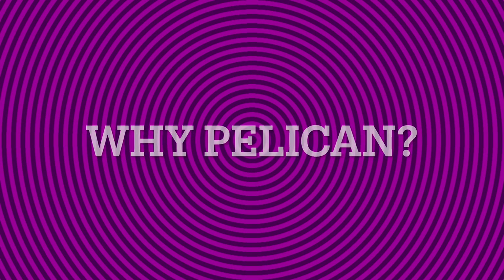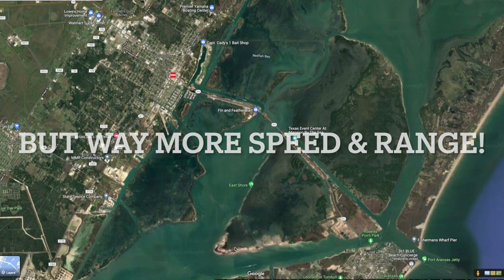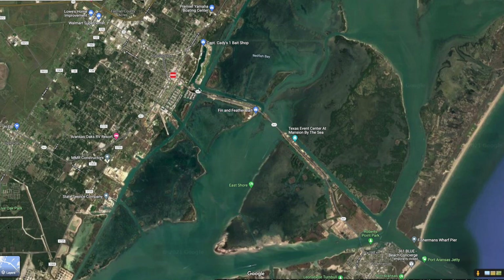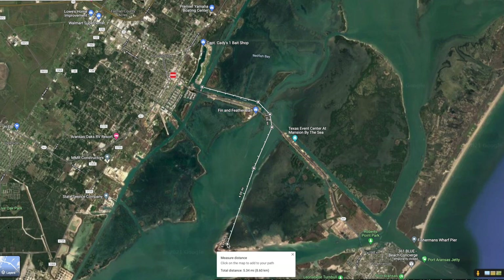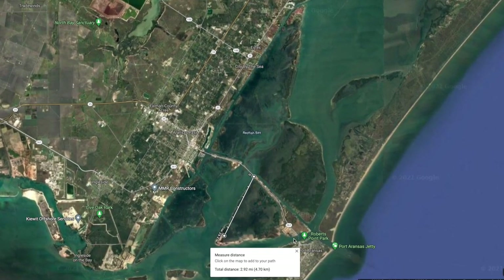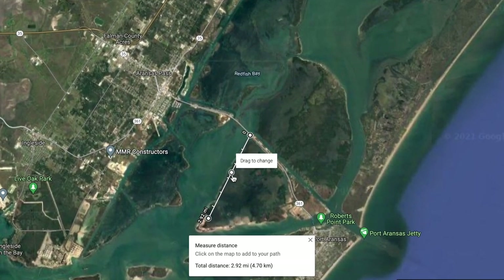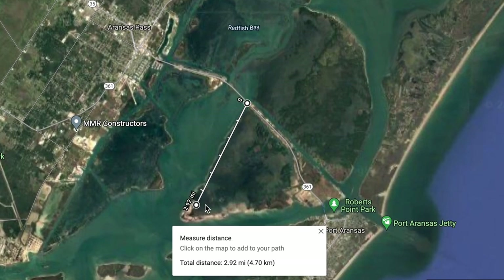Here's the number one reason why I love the Pelican: I can roadside launch it like a kayak. If we wanted to fish that flat way back here, it's a long kayak paddle. The only easy way is by boat, but the launch is way over here — that's well over five miles by water. With a small motor, I can roadside launch like a kayak, dropping me to under three miles, and I can fish my way back because this boat drafts like three inches of water.